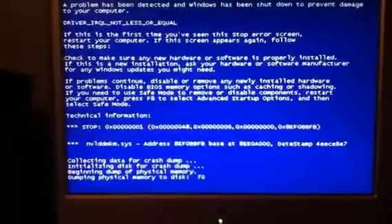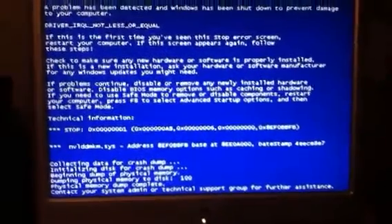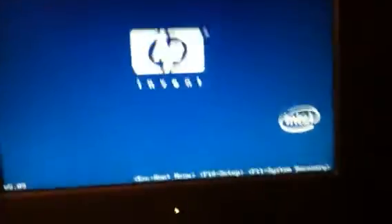It brings up this blue page. If anybody can help me, that'd be nice. Just research my computer — I have no idea how to fix it. If anybody can help me, that'd be nice. Thanks.